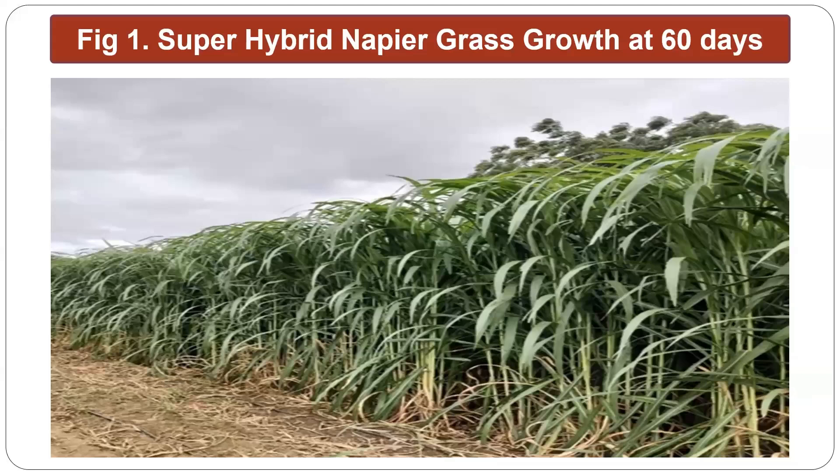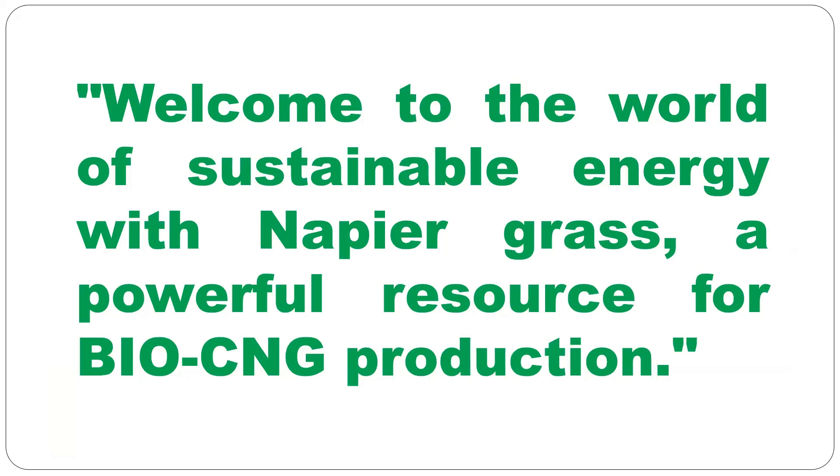Super hybrid napier grass growth at 60 days — you can see the growth at 2 months. Welcome to the world of sustainable energy with napier grass, a powerful resource for bio-CNG production.